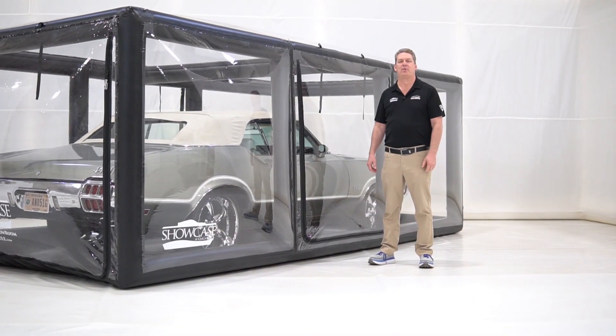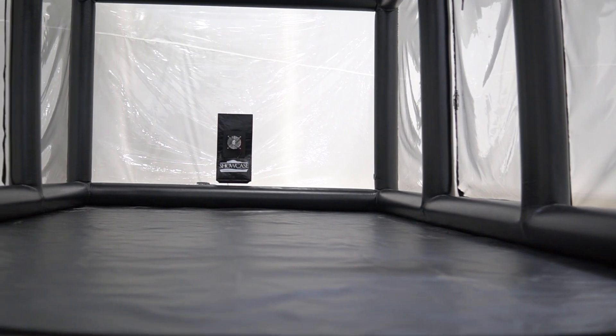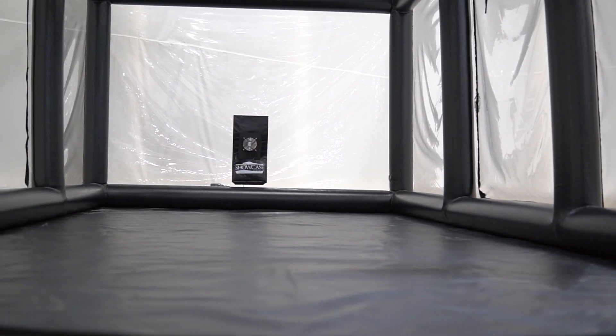Hi, I'm Phil Pataki with Car Capsule. Today, we just stored my personal pride and joy. And when you get ready to put yours away, nothing better to store it in than a Showcase by Car Capsule, the ultimate in protection.